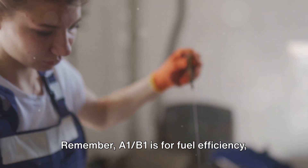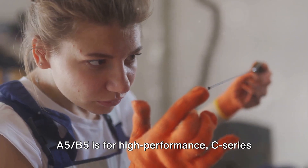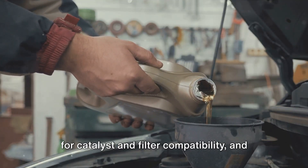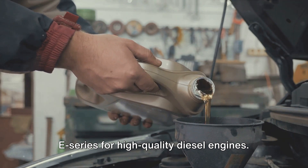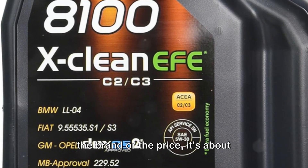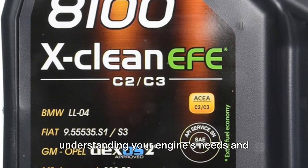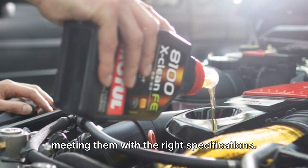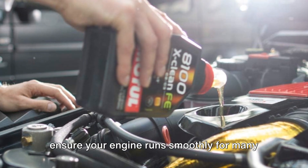Remember: A1-B1 is for fuel efficiency, A5-B5 is for high-performance, C-Series for catalyst and filter compatibility, and E-Series for high-quality diesel engines. Choosing the right oil isn't just about the brand or the price — it's about understanding your engine's needs and meeting them with the right specifications. So let the ACEA guide your choice and ensure your engine runs smoothly for many miles to come.